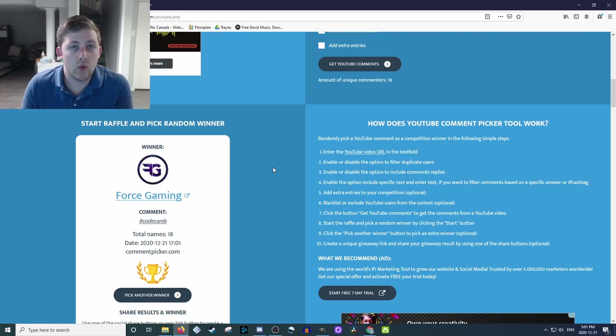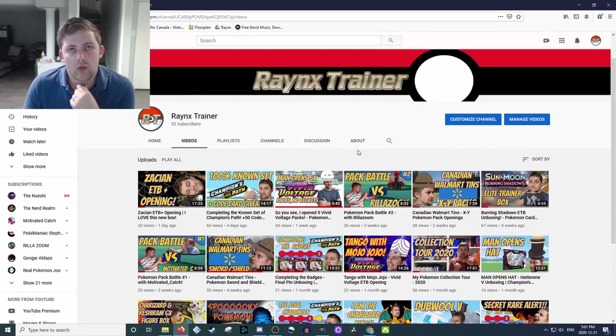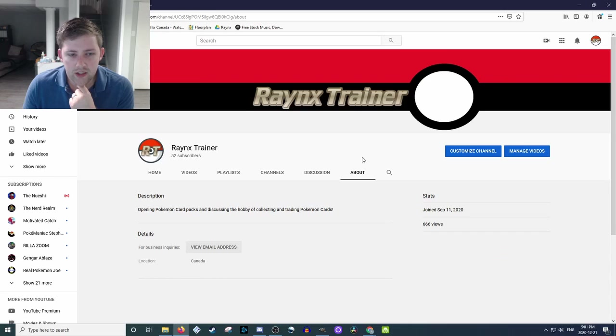Congratulations, you are the winner, so we will get those 55 Champion's Path code cards out to you. The easiest way will likely be to go to your YouTube and make sure you have your business inquiries email on. Just make sure you go to your about section, customize your channel, and ensure that the business inquiries email has a valid address. That'll make sure that if I can contact you through your channel, we're getting these to the right person.